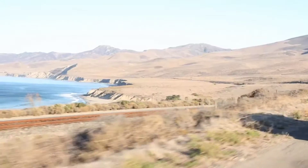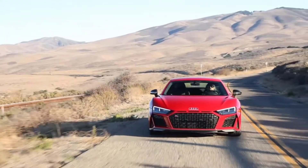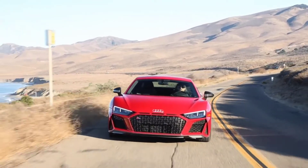The R8 V10 Performance Coupe, previously known as the R8 V10 Plus, maintains 602 horsepower and 413 pound-feet of torque.